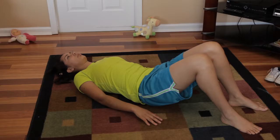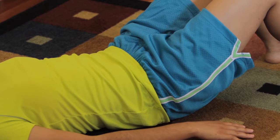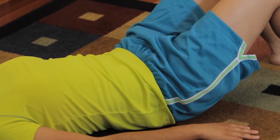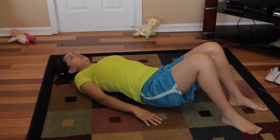This exercise is called the pelvic tilt. Lie on your back with your knees bent. Tighten your stomach and buttock muscles and, as you exhale, tilt your pelvic bone upward, making sure to keep the small of your back against the floor. Hold for a count of five, then inhale as you relax. Repeat this ten times.